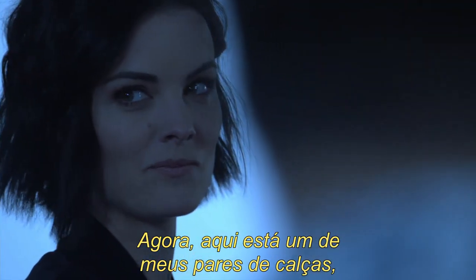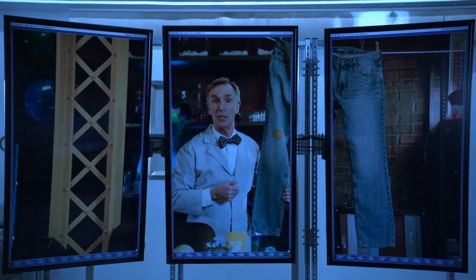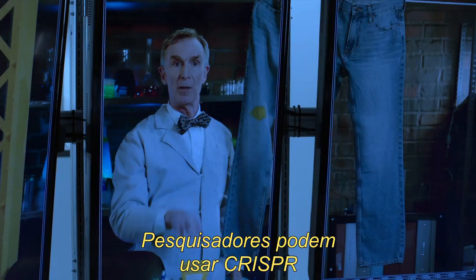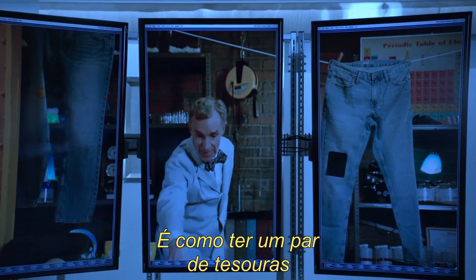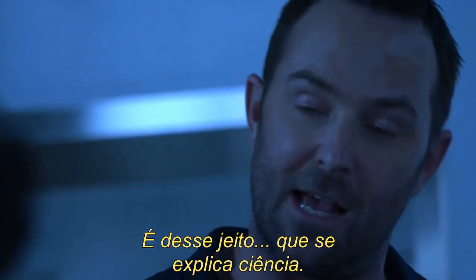Here are a pair of my pants that feature a serious mustard stain. The stain represents a genetic sequence that predisposes me to some syndrome, like enthusiastic hot dog consumption. Researchers can use CRISPR to go in and snip out that genetic sequence and mend or replace it. It's like having a pair of scissors and a sewing kit all in one for genes. Okay, that is how you explain science.